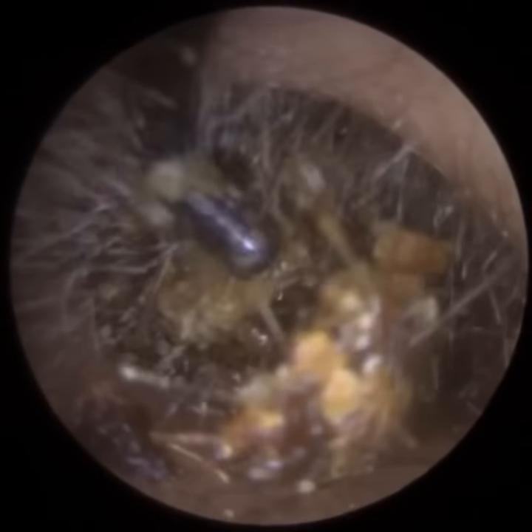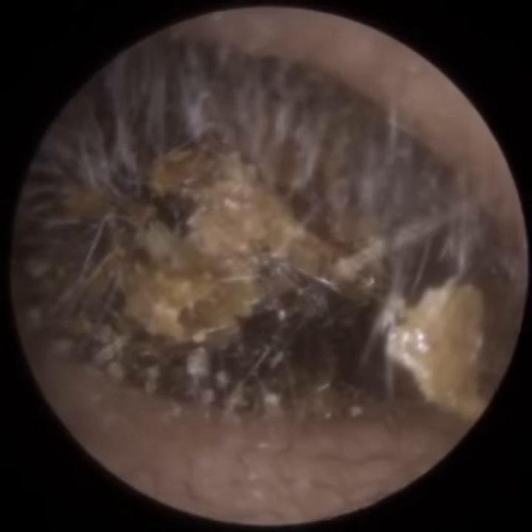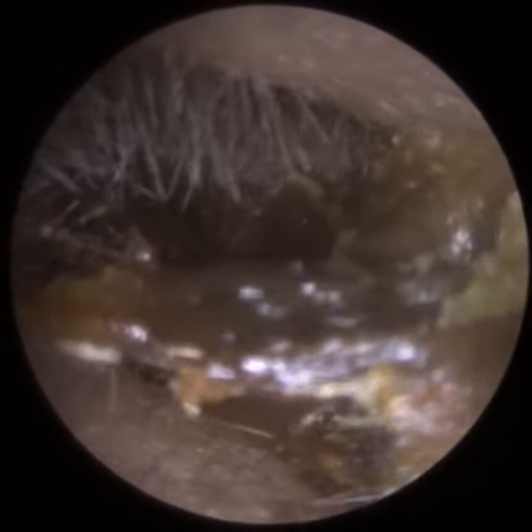Just a bit of background on the patient: they travelled from Bradford, which is a couple of hours' drive each way — about four hours in total — suffering from really bad earache. They were aware they had blocked ears for a while. They were just a bit anxious about getting it resolved, but obviously the condition was worsening, and they came across me on YouTube and decided to travel down to see me at my clinic in Leicester today.